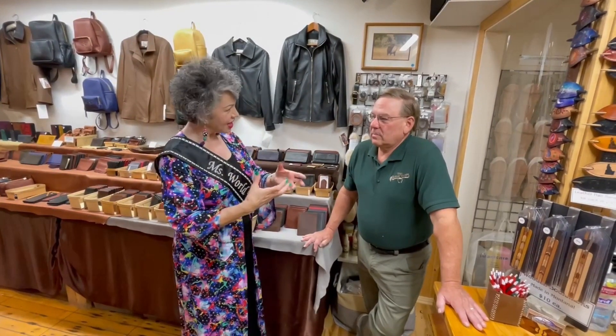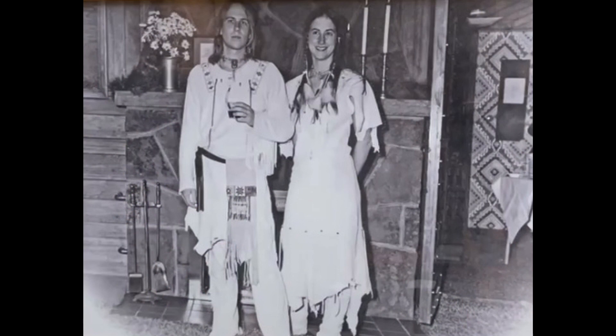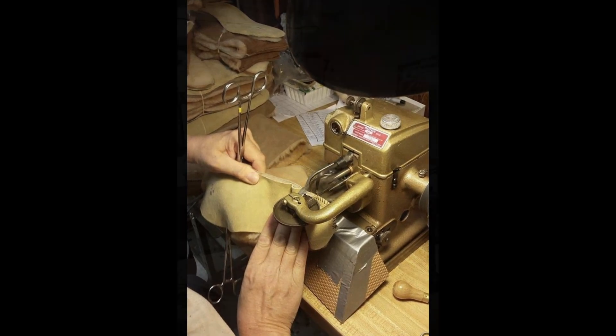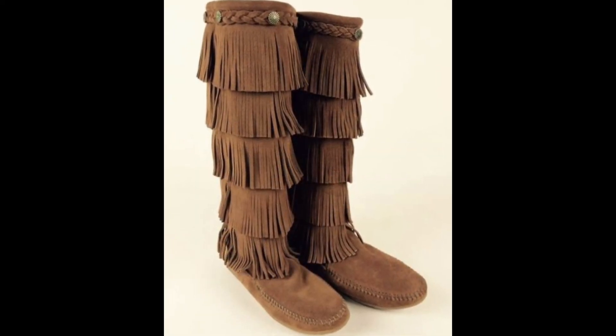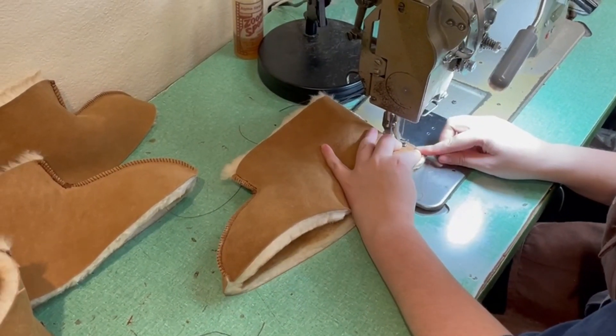It wasn't much later — 1982 — when you started this business. Was that an offshoot of this desire to have things from a simpler time? It was. The fellow who made us our wedding ceremonial buckskins took us under his wing, took a shine to us, and offered that we seemed to have what it would take to be leatherworkers. He agreed to apprentice us and trained us first to make moccasins. We made our moccasins for our wedding. He had a leather business in Colorado and got us going.